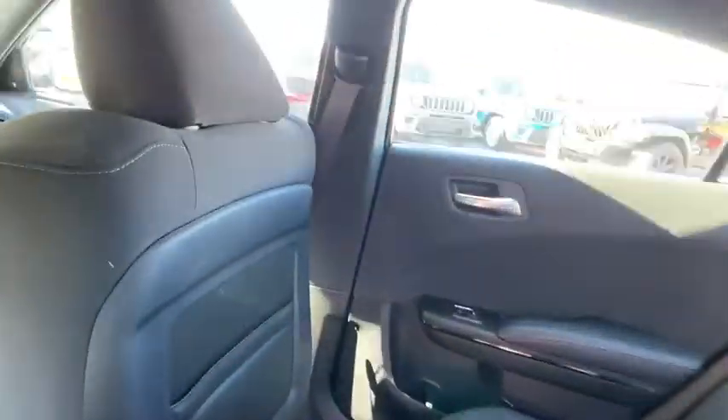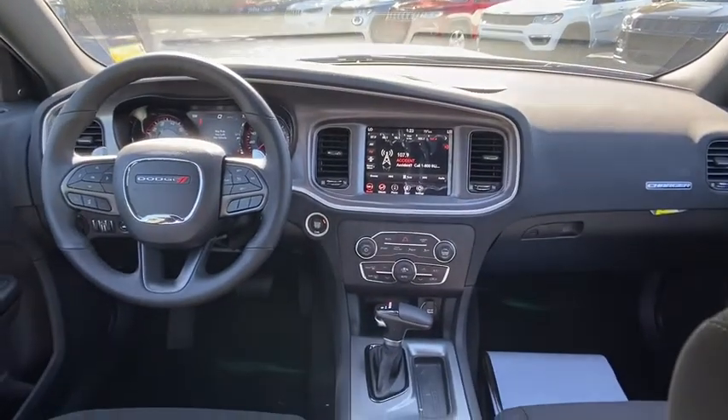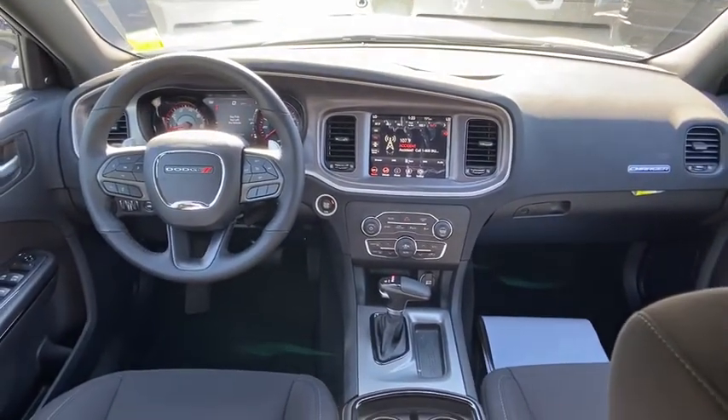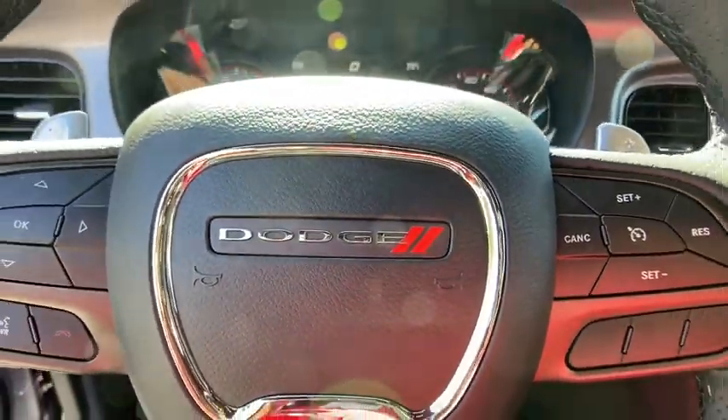Power steering, adjustable steering wheel, cruise control, floor mats, keyless start, auto-dimming rear-view mirror, four-wheel disc brakes, aluminum wheels, premium sound system, and AM-FM stereo radio.